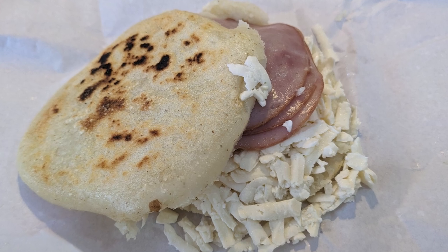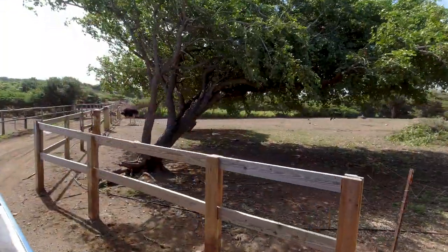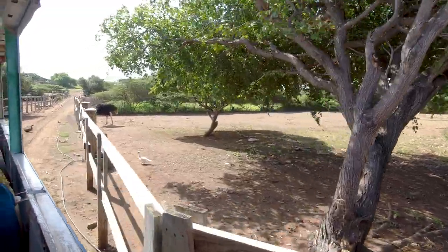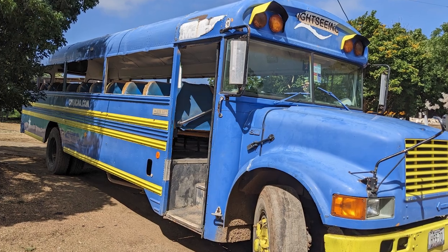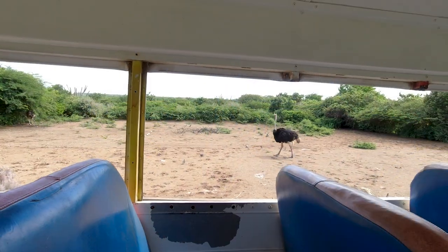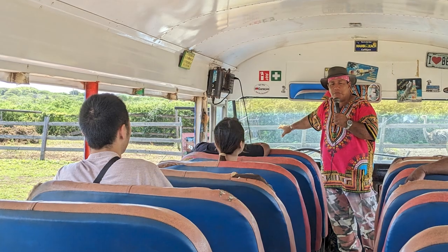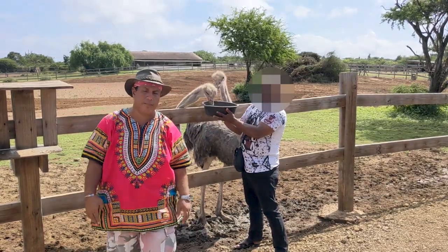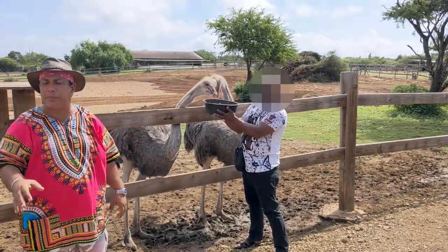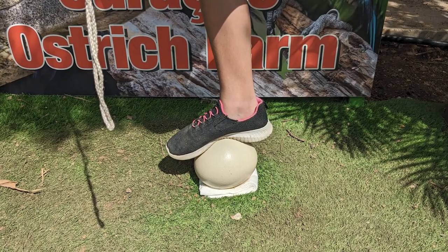After we finished our delicious snack, we made our way to the Curaçao Ostrich Farm. During our visit, tickets for the Ostrich Safari Tour cost $20 US for adults and $15 US for children. After purchasing the tickets, we boarded the open-air bus for a roughly 30-minute tour of the farm. Our guide provided information about the life cycle of an ostrich and the history of the farm using a microphone and speaker system. The highlights of the tour included having the opportunity to feed a couple of ostriches and standing on top of an ostrich egg, which can withstand a vertical weight of over 480 pounds.